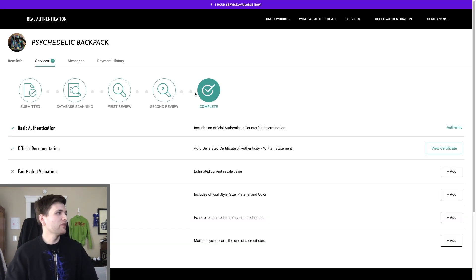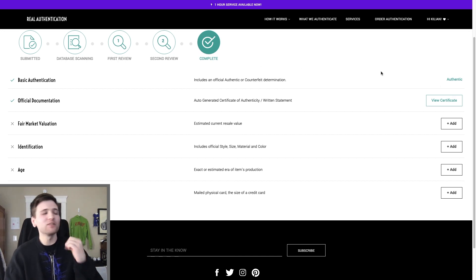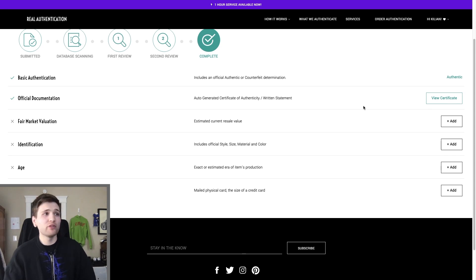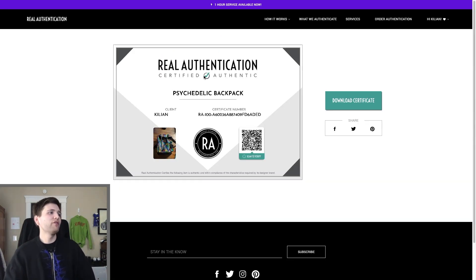Submitted, second review — they do two reviews. Basic authentication includes an official authentic or counterfeit document determination. We're authentic! Yes! The official documentation — the extra $10 option — auto-generates a certificate of authenticity slash written statement. And there we go: 'Certified Authentic — Psychedelic Backpack.' Got our picture, a certificate number people can look up. Poshmark authenticate — it worked. They said it was authentic and it is. We've now had a check by Poshmark and a double-check by Real Authentication — four layers of legit checking, and it is 100% real.